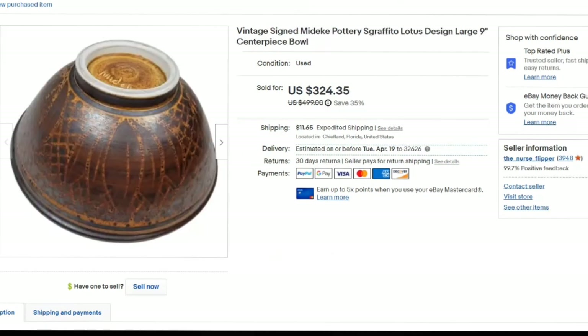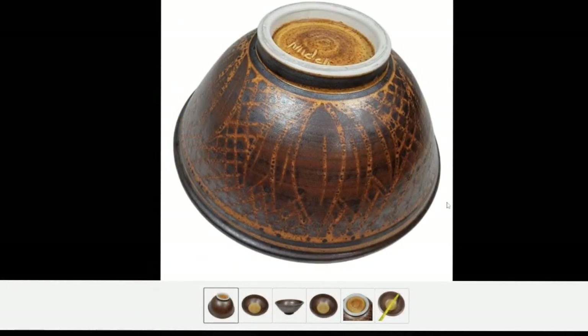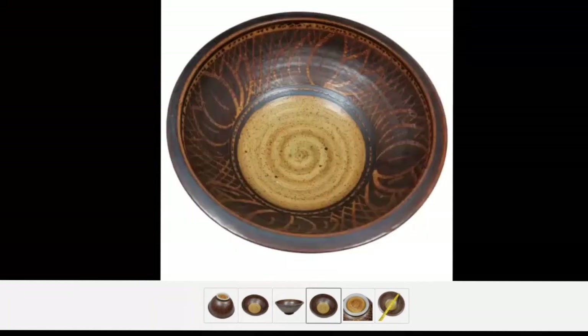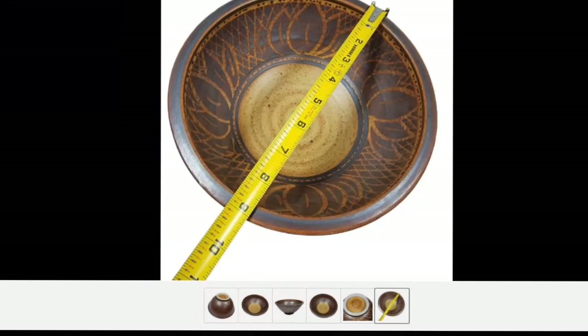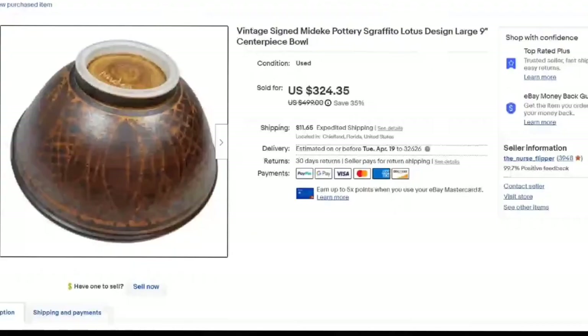This one is one of my favorites — I took a best offer of $225 because it was a repeat buyer. I know he will be back; he has come back a couple of times and I still have over 40 pieces of Mideke pottery. This reminded me of lotus flowers and I put that in my title. One of my favorite Mideke pieces — absolutely amazing. This was a bigger nine-inch bowl. I paid $15, it sold for $225, so about $175 profit, and it sold in about two months.